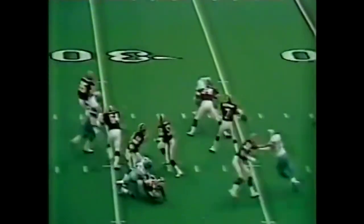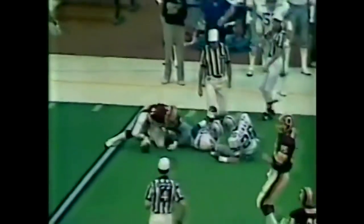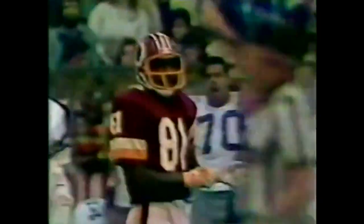First third down conversion for Theismann. Man in motion is Metcalf. Good blocking. Theismann unloads it. That's Art Monk with the ball over the 40, almost to the 50-yard line. The young man from Syracuse can run. Anthony Dickerson making the tackle but from behind.